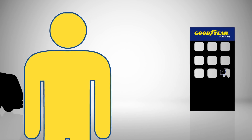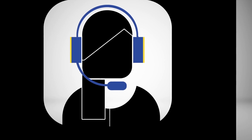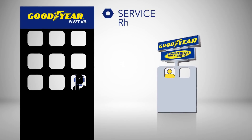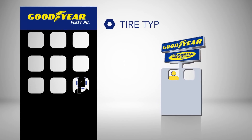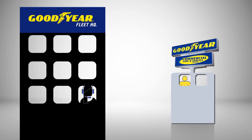The customer contacts the Goodyear Fleet HQ Solutions Center. A Goodyear agent collects all necessary information and contacts your service technician. Key customer information, like tire type and size, customer service agreement and more, is then electronically sent.